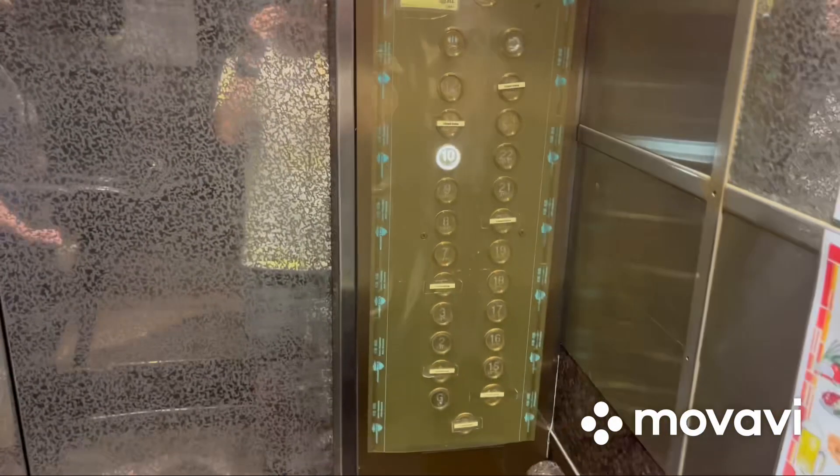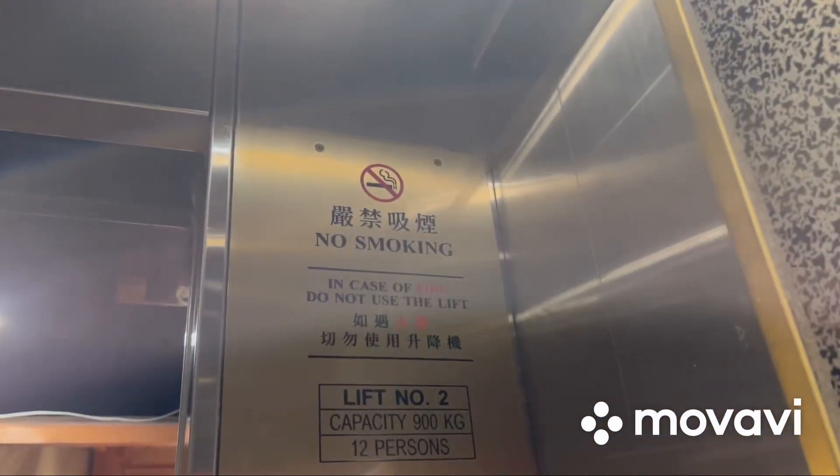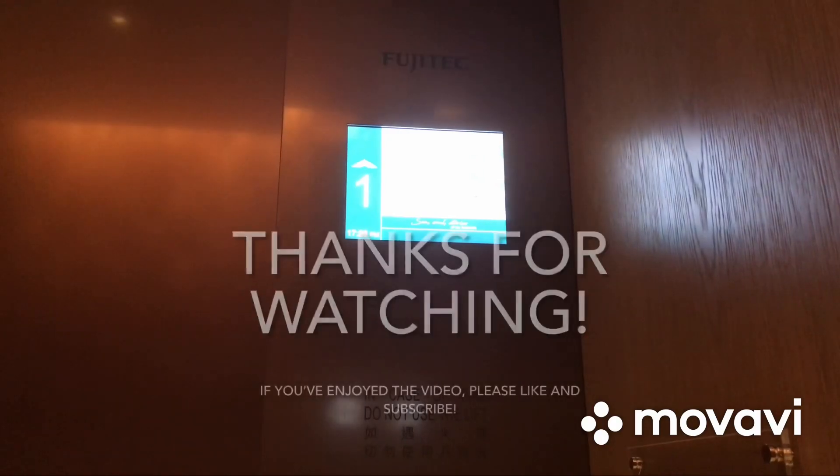Here we are at 10, and these are the STEP EB111 buttons. 900 kilograms and 12 persons. It's got the accessible keypad. That's it. Thank you.